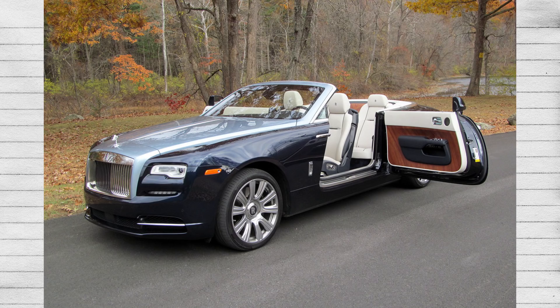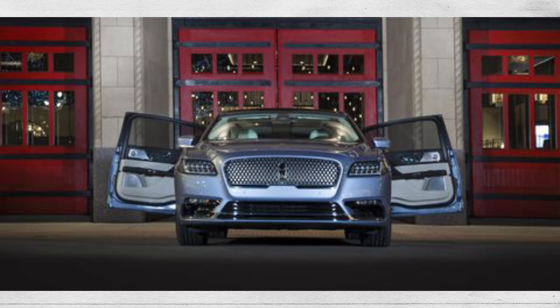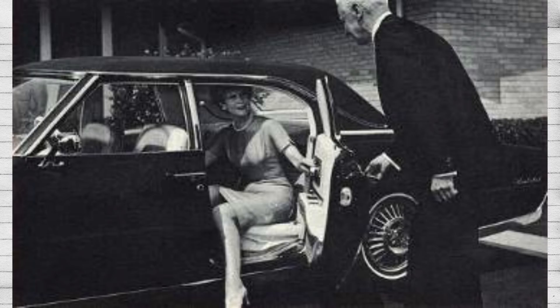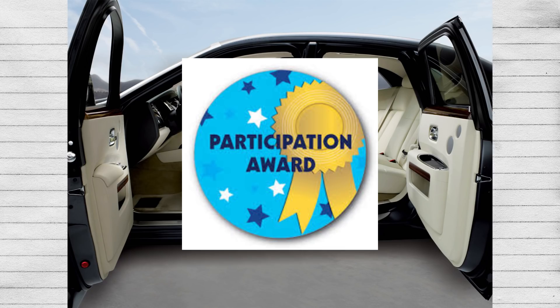For example, most Rolls Royces these days have them. And aside from being a unique and different way of exiting and entering — or murdering people mafia style — they aren't particularly that useful. They suffer from all the same disadvantages as more horizontal doors. The only benefit I could see is that you might have more space when exiting forward. Maybe. I'll just give it a participation award for now.